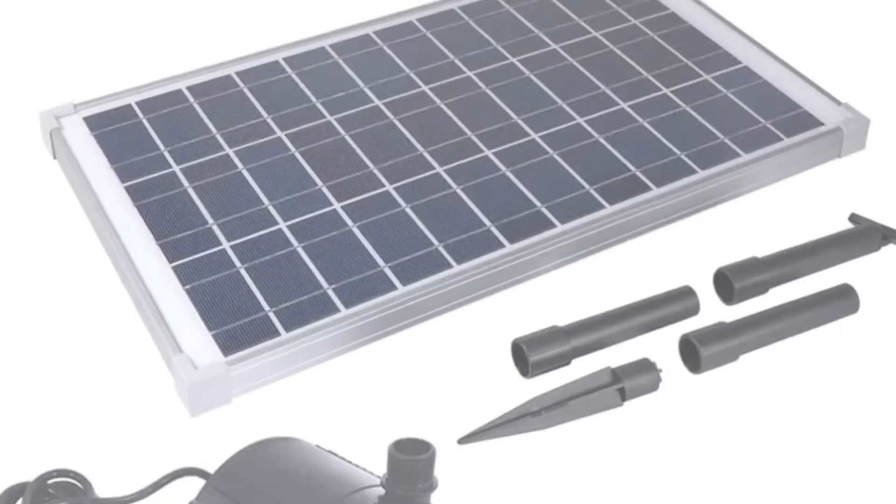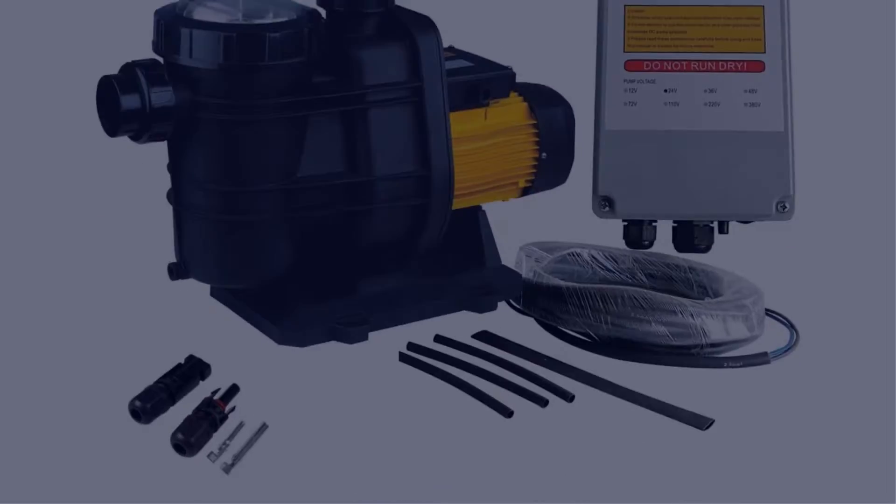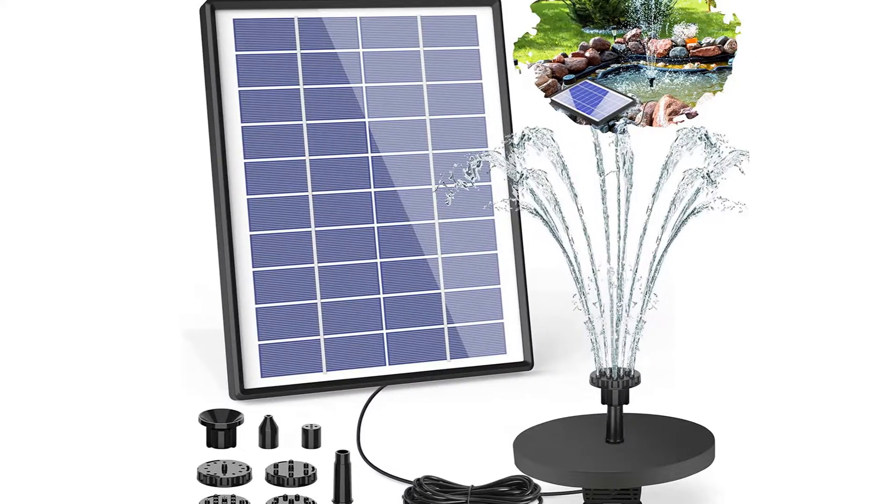In this video, I have compiled a list of the top 5 best solar-powered water pumps in the market that are worth buying. So let's get started.